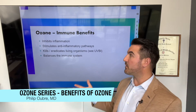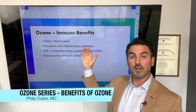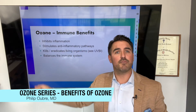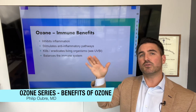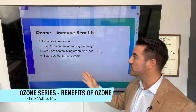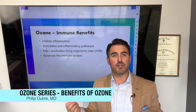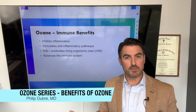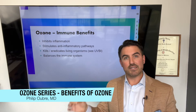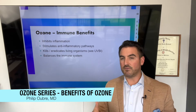Ozone also has immune benefits. IV ozone inhibits inflammation — not only inhibiting it, but actually stimulating the anti-inflammatory pathways. So you're both turning off inflammation and turning on the ability to decrease it further. It also helps kill and eradicate living organisms. It may seem wild to believe you would have living organisms in your bloodstream from a conventional medical standpoint — a conventional doctor might say that's entirely not true. But it is actually research-proven that living organisms can transmit through the bloodstream.